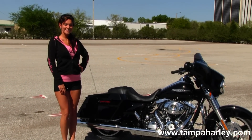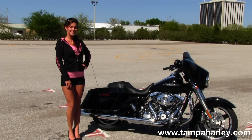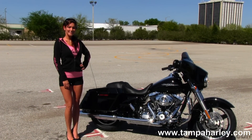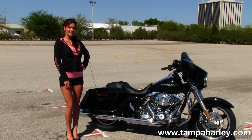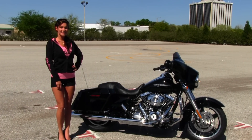We are rated number one in customer service and have over 200 pre-owned bikes in stock. Check out this bike by clicking the link below, and you can also view the rest of our great inventory by logging on to TampaHarley.com. We are always open 24-7, and remember to have one astounding, out of sight, sensational Harley day.